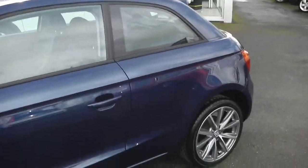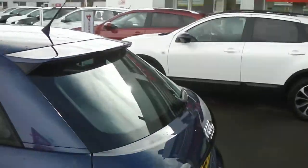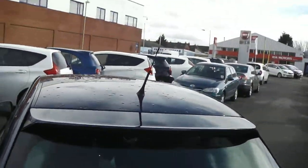As you can see, it's got 16-inch alloy wheels which are in perfect condition. As we come down to the rear of the vehicle, you can see it has quite a nice little spoiler.